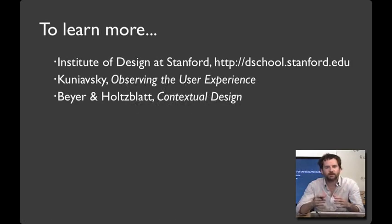I hope these techniques and examples will help you as you do your need-finding in your project assignment. If you're curious and would like to learn more, here are a few resources you can use. Thank you.